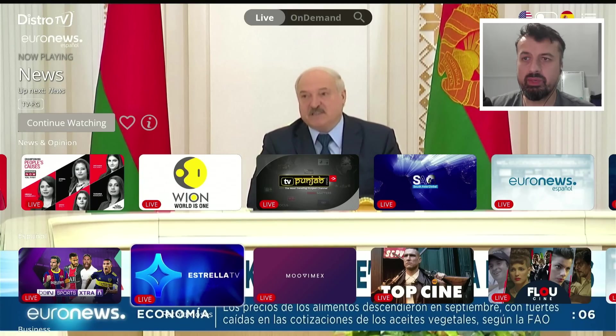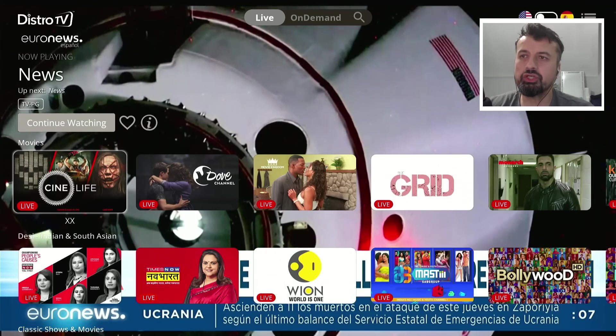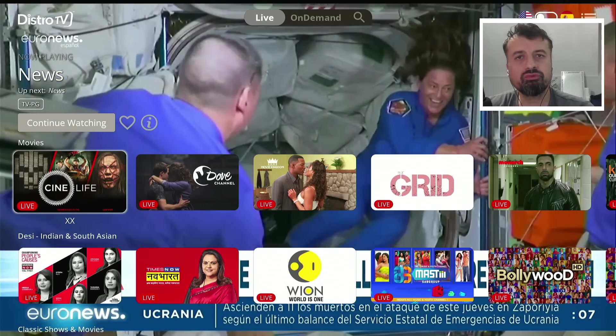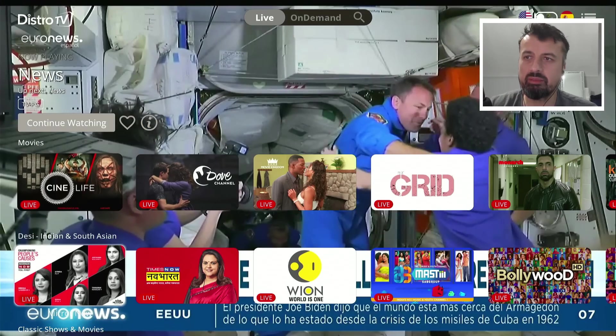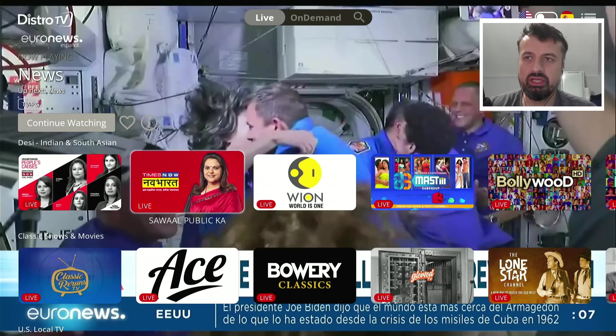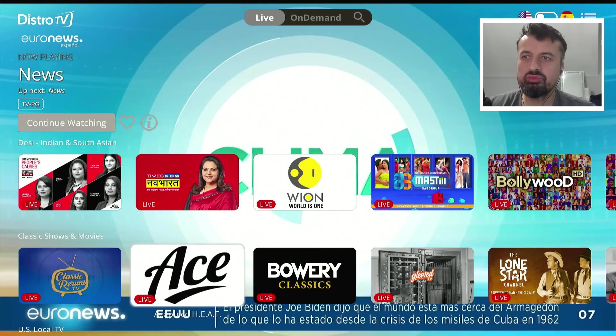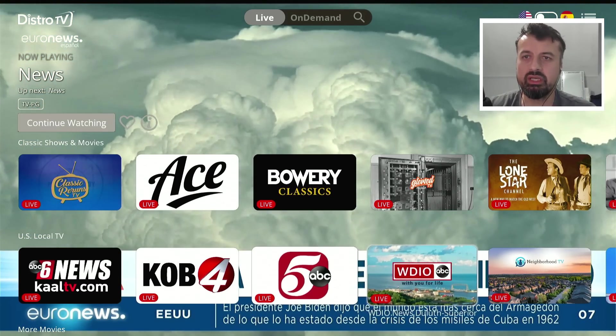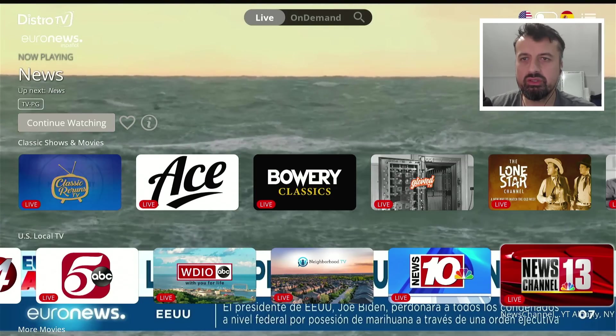There's a dedicated Spanish section, a business section, a section for movies, and a dedicated section for on-demand VOD content as well. There's also an Indian and South Asian section, classic movies and shows, and a US local TV section for your local channels in the USA. Clicking on News Channel 13 to demonstrate — because this is an official application everything is working straight away, and again that really is a fantastic HD picture.